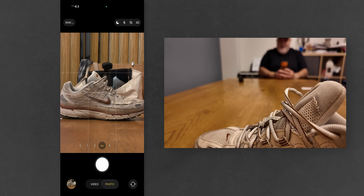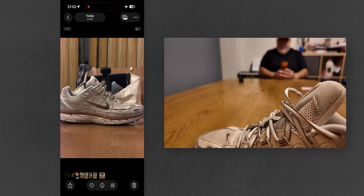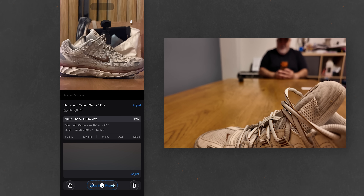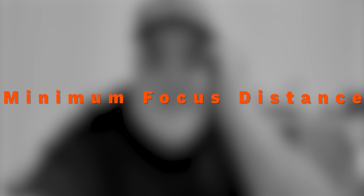I guarantee you, this is 48 megapixels. Let's take a look. 48 megapixels. And that's what we call MFD — Minimum Focus Distance. And this is something that Apple doesn't tell anybody about.